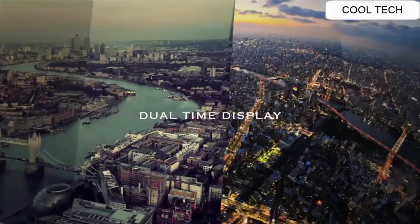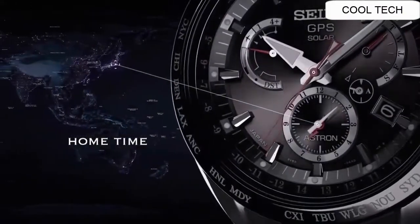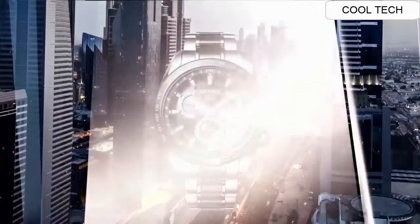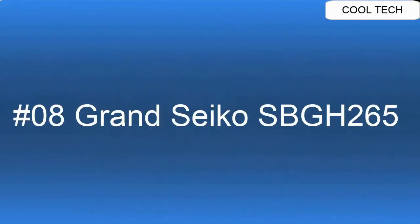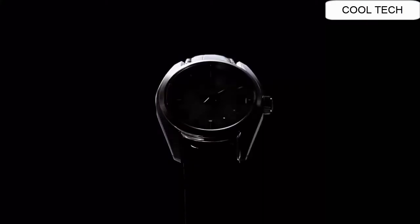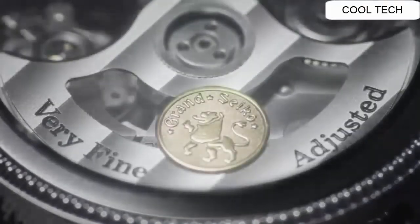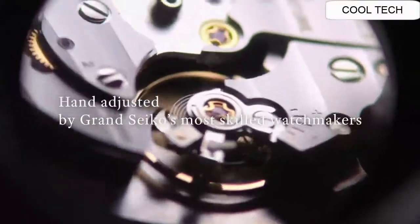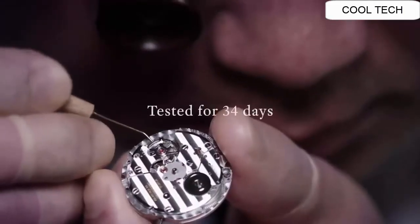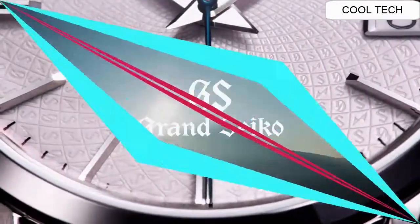Wherever you go, Astron makes time easy to manage. The dual time display lets you keep track of local time and home time. Top 8. I would definitely recommend this watch — wow, what a great piece, worth every penny. Love this mechanical hand-wound piece. More beautiful in person. Simple, clean, nice watch for a reasonable price.